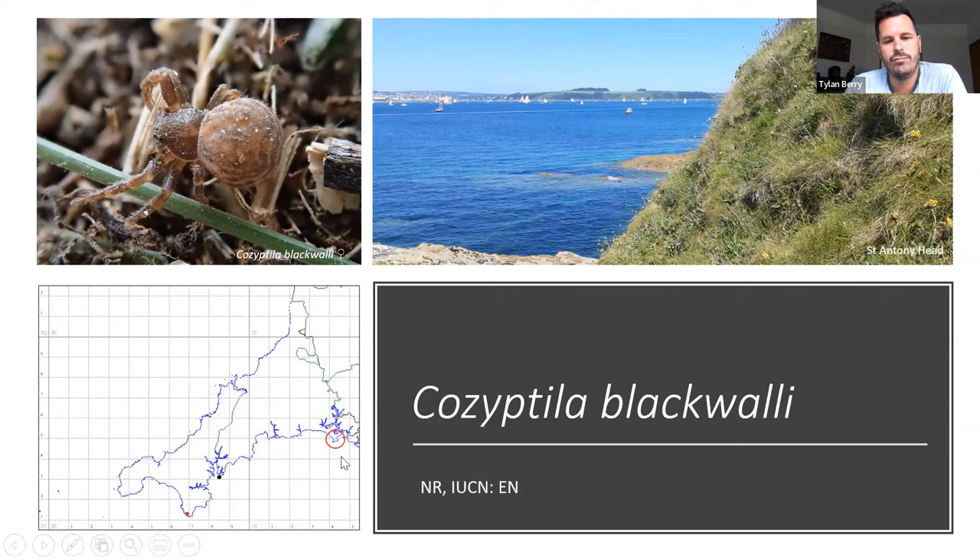I found it there once more by vacuum sampling but never anywhere else — only those two single specimens. However, recent visits to Rame Peninsula on the southeast of Cornwall, close to the Devon border, produced two male specimens — both single specimens in vacuum samples by other recorders. It seems a very difficult spider to find. It's encouraging that records span the south coast, so hopefully it will turn up in more places in coming years.